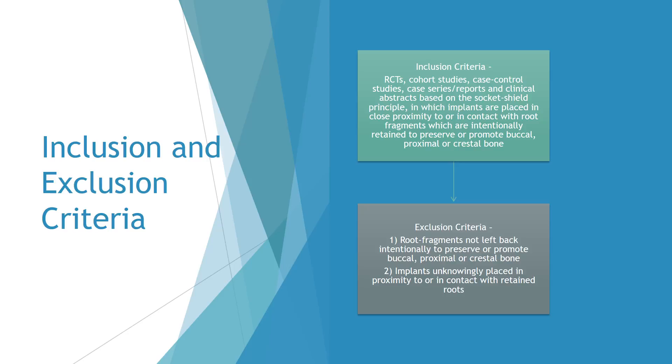In our inclusion criteria, publications in which implants were placed in close proximity to or in contact with root fragments intentionally retained to preserve or promote buccal, proximal, or crestal bone were included. Our exclusion criteria were root fragments not left back intentionally to preserve bone, and implants unknowingly placed in proximity or contact with retained roots.